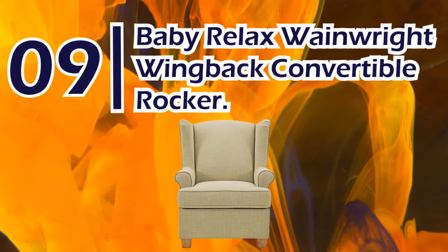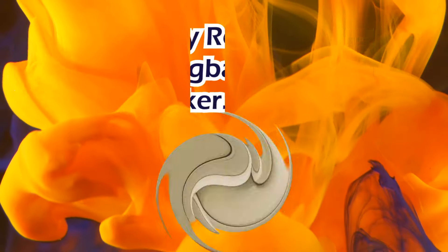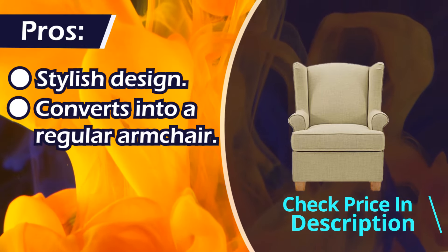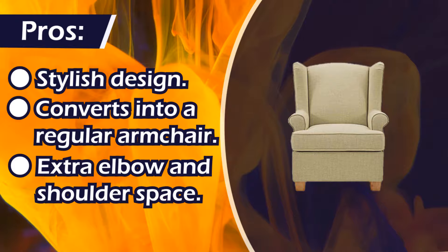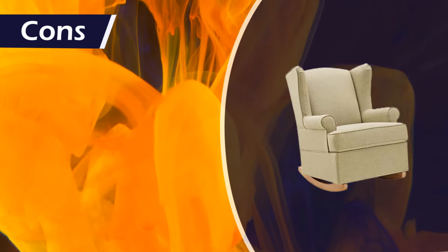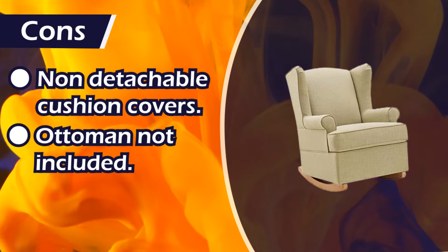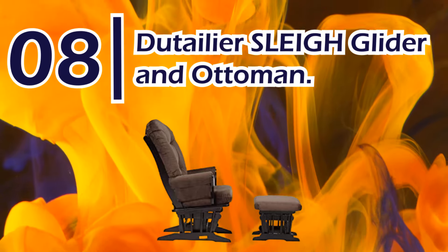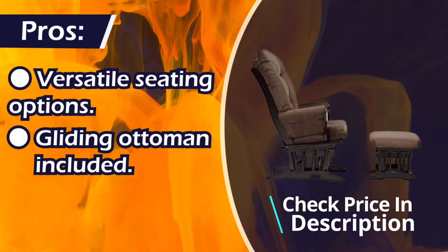Number 9: Baby Relax Wainwright Wingback Convertible Rocker. Pros: stylish design, converts into a regular armchair, extra elbow and shoulder space. Cons: non-detachable cushion covers, ottoman not included.